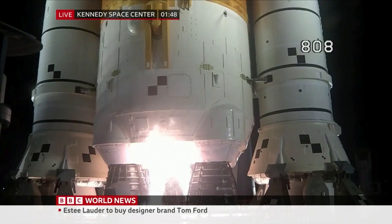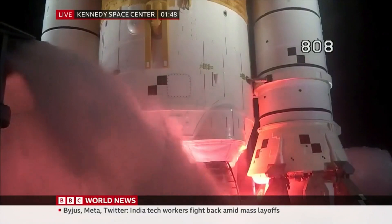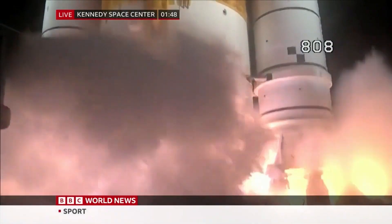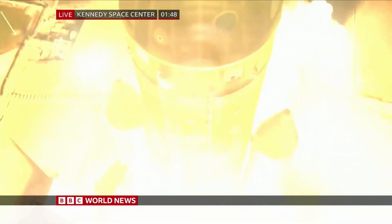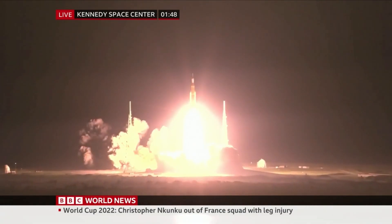Hydrogen burn-off igniters initiate. Seven, six, five. Four — stage engines start. Three, two, one. Boosters in ignition. And liftoff of Artemis 1. We rise together, back to the moon and beyond.